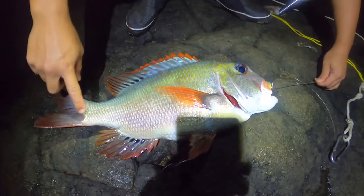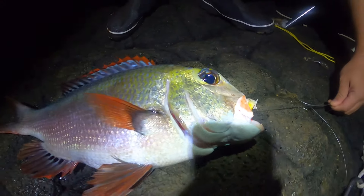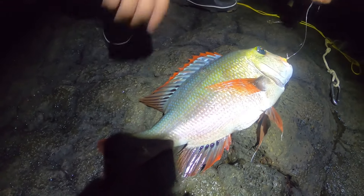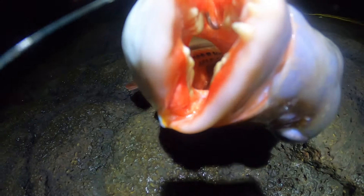Look at that, guys — that is what we're after. One of the most delicious fish we have in Hawaii. Moo is not a common catch, and this is the biggest I'd ever caught. We're gonna take this guy home and make a gyotaku impression to make this moment last forever.